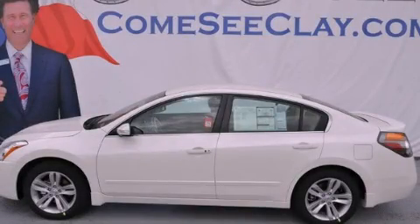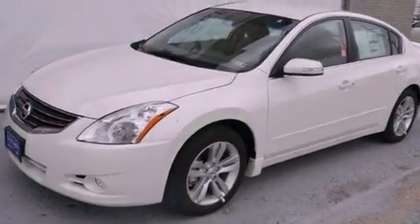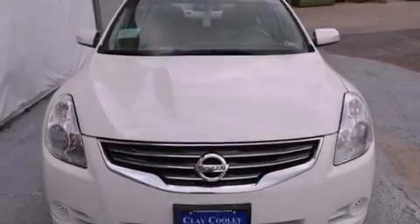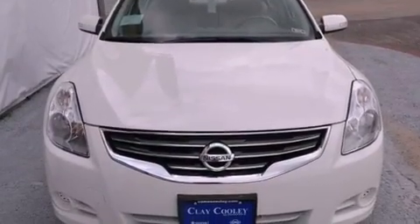This is a brand new 2012 Nissan Altima. It has a 3.5-liter six-cylinder engine and an automatic transmission. All of the following features are included.